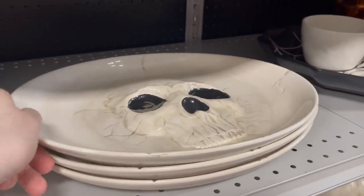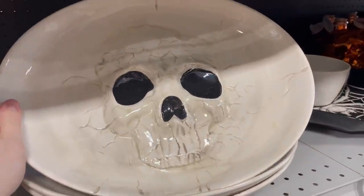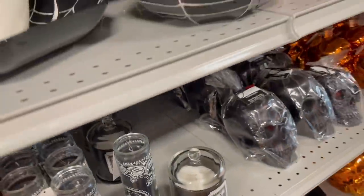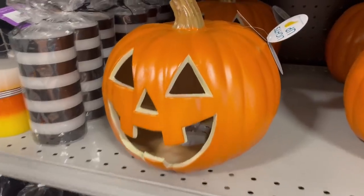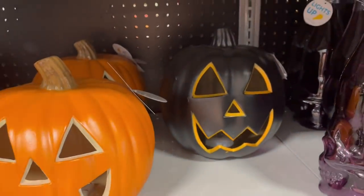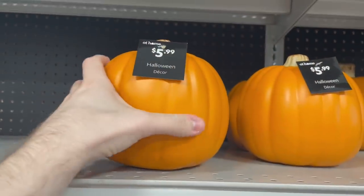Also a skeleton plate, which I liked the look of — pretty cool. Lots of skeleton stuff at At Home. Getting back to the pumpkins — light-up pumpkins at $9.99. I feel like that's a pretty good price. They came with a black variant too, which was cool.